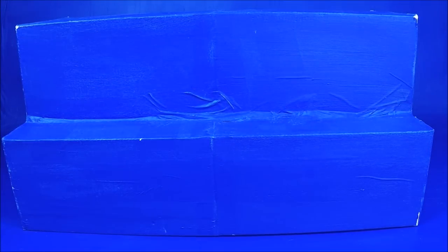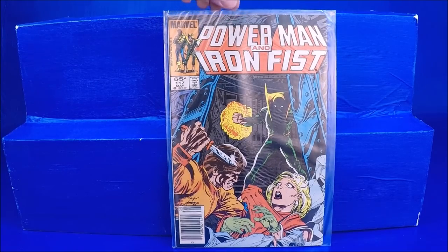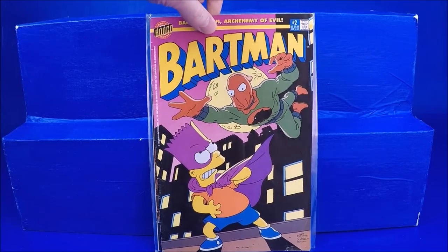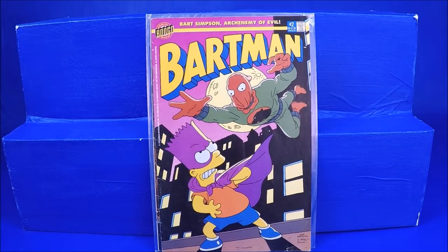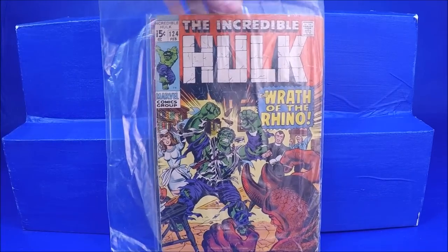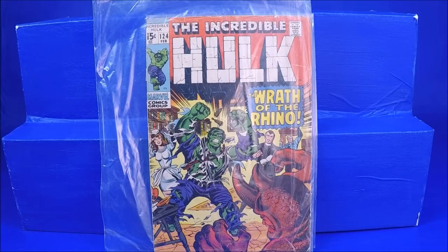So this is the collection that my wife traded some cassettes and records for. There's some cool stuff in here. This one was actually in pretty good shape, but some of the other comics are beat up. We got a Power Man Iron Fist 117. Bartman number 2. Nice old Hulk 124 — it's pretty beat up, probably a Very Good, but not too bad for a comic of that age.